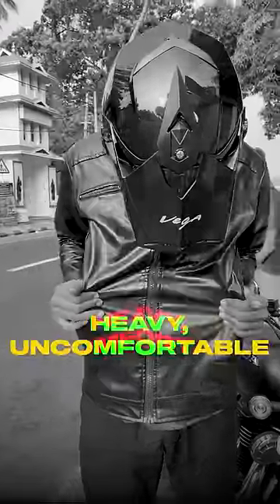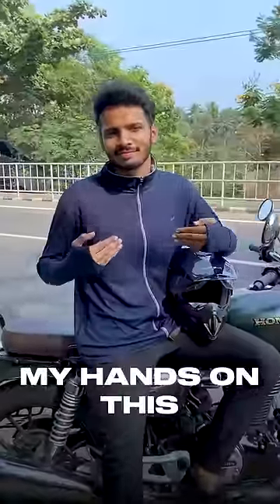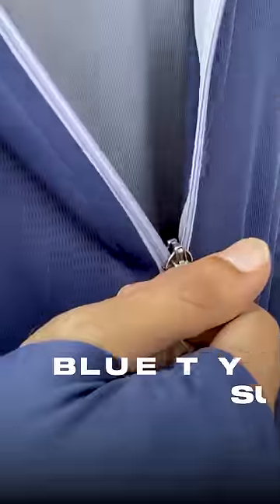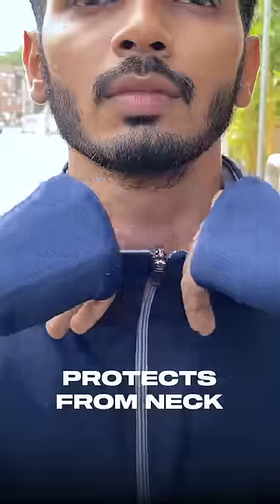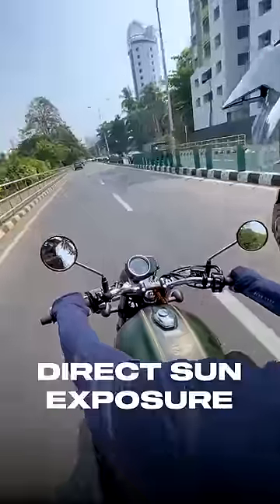No, I'm not going to wear this heavy, uncomfortable hot jacket anymore. That's why I got my hands on the sunscreen jacket. Blue Tiger's sunscreen jacket fully covers my neck to fingers so that I don't have to worry about skin tanning and direct sun exposure.